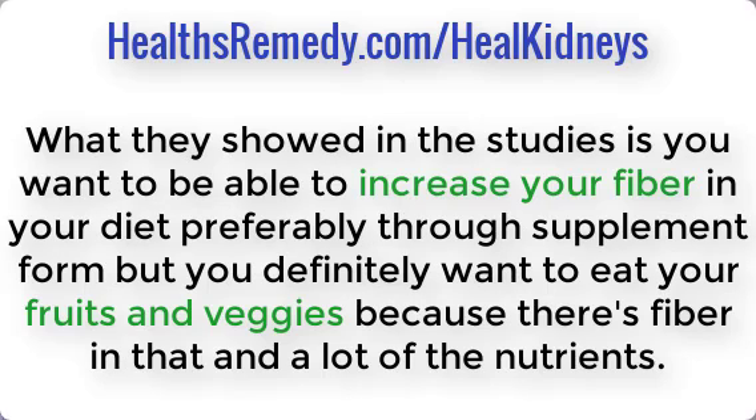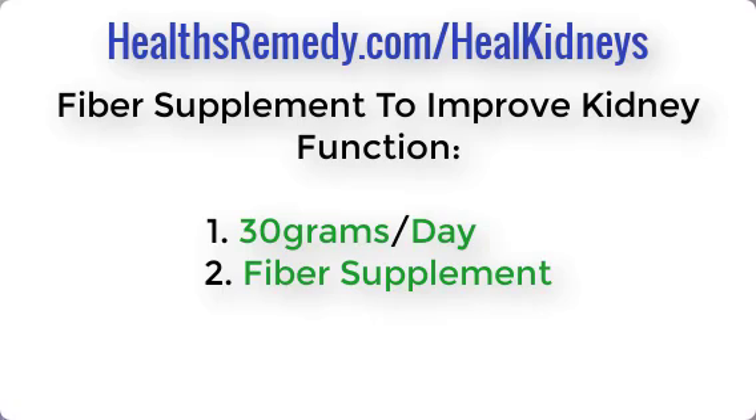What the studies showed is that you want to increase fiber in your diet, preferably through supplement form, but you also definitely want to eat your fruits and vegetables since they contain fiber and many nutrients. People who were able to get up to 30 grams per day of a fiber supplement improved their kidney function.